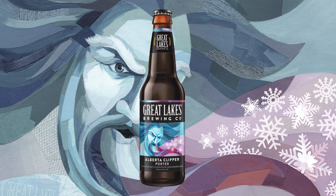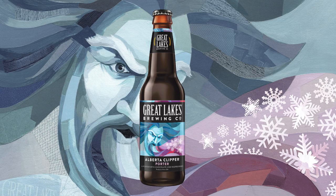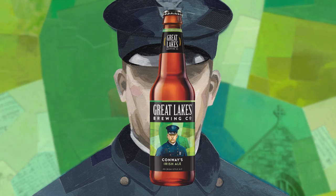Alberta Clipper is the newest beer to our lineup. It's a porter brewed with bittersweet Belgian chocolate and fresh raspberries. We've also got Conway's Irish Ale, and that's just a traditional straight-up Irish malty, delicious, sweet finish. Very low hop profile.